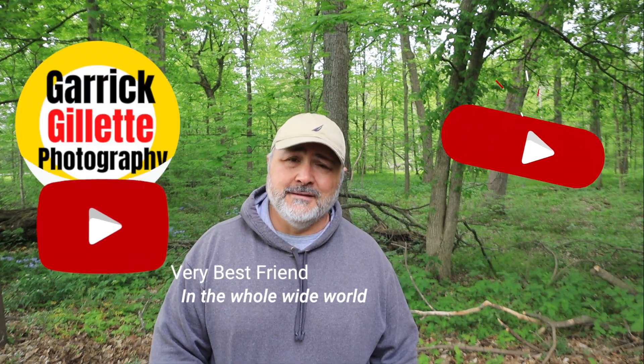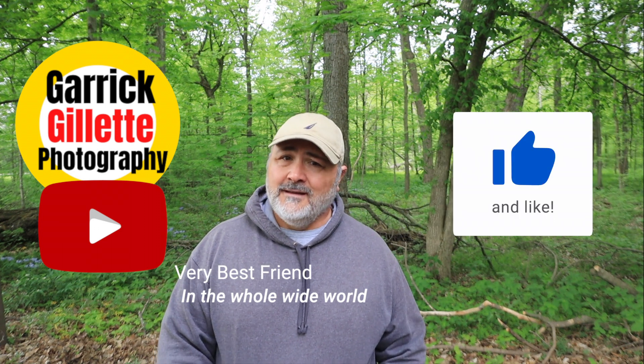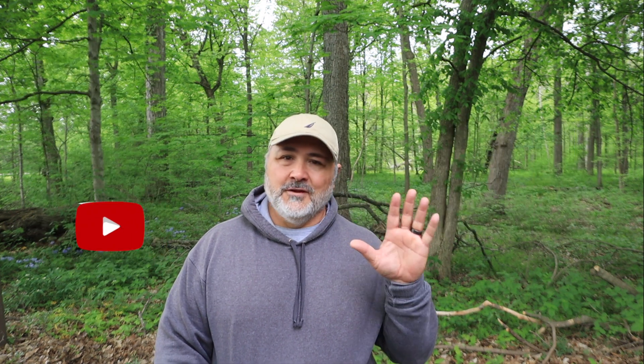Alright everybody, that's going to do it — we got some great images, hope you enjoyed them. I'm Garrick, your very best friend in the whole wide world, so hit subscribe, hit like, drop me a comment, let me know how you're doing, and we'll see you next time. Thank you so much, bye!